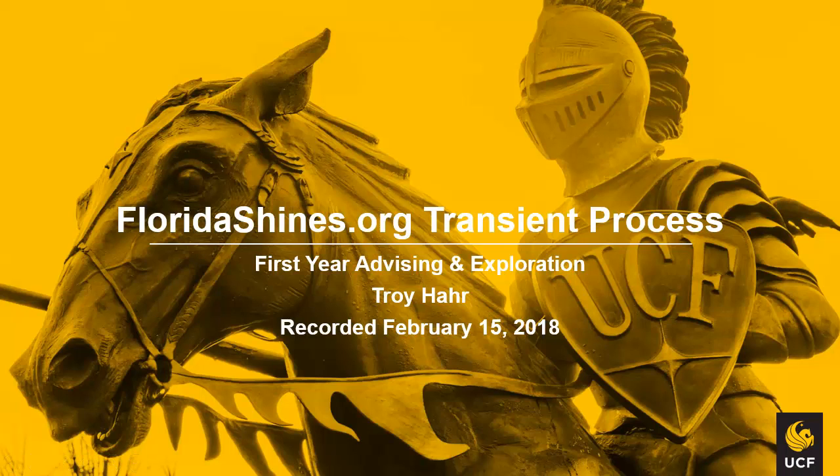Hello, my name is Troy Haar. I'm an academic advisor with First Year Advising Exploration at the University of Central Florida. In this presentation I will review with you the floridashines.org transient process for students completing classes through the Florida College System and the State University System of Florida institutions. I will use both those abbreviations throughout this presentation.